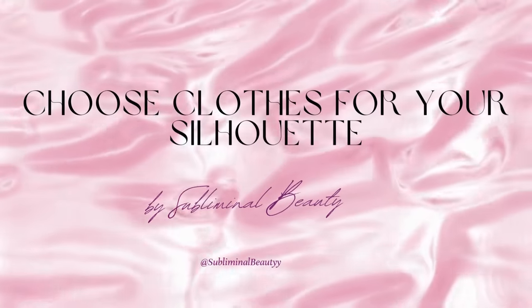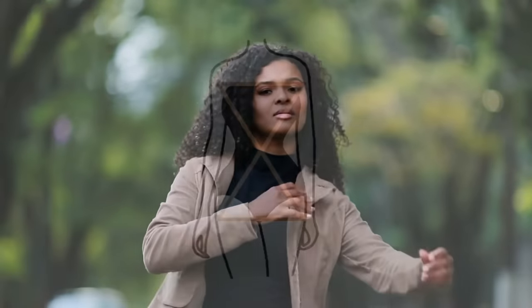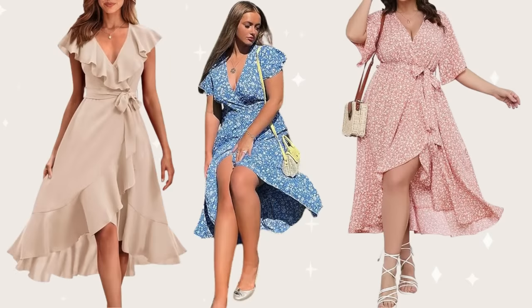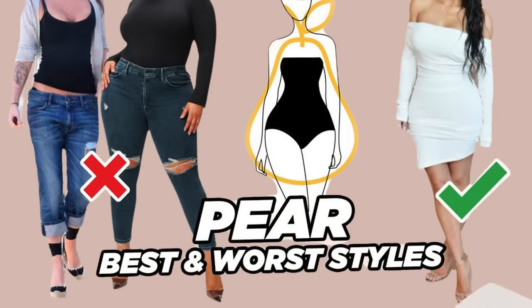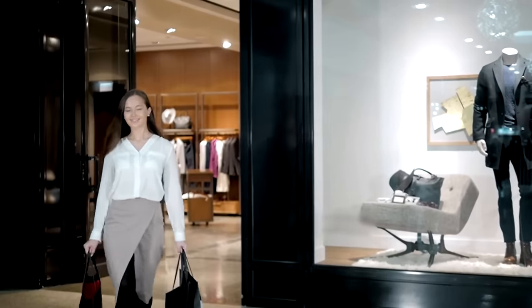Number 1: Choose clothes for your silhouette. Choosing clothes that complement your silhouette is essential for looking and feeling your best. Your body shape is unique, and understanding how to dress for it can make a significant difference in how your outfits flatter your figure. If you have an hourglass figure characterized by balanced proportions with a defined waist, consider clothing that highlights your curves. Wrap dresses, fitted tops, and high-waisted bottoms can accentuate your waistline and showcase your curves beautifully. For those with a pear-shaped body, where the hips are wider than the shoulders, aim to balance out your proportions by drawing attention upwards. Opt for tops with interesting necklines or embellishments and choose bottoms that streamline the hips while elongating the legs, such as A-line skirts or bootcut pants.